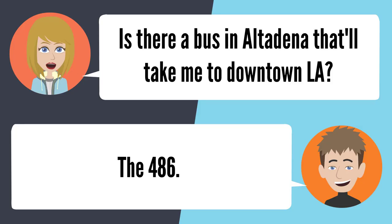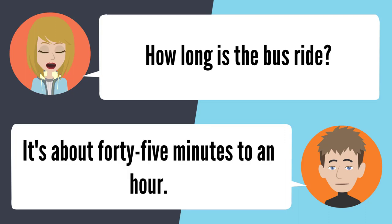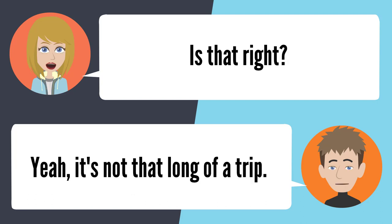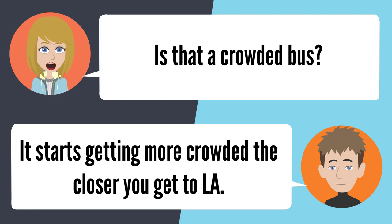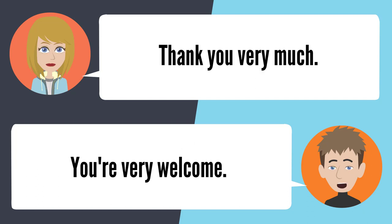Lesson 31: The bus system in LA 1. — Is there a bus in Altadena that'll take me to downtown LA? The 486. The 486 really goes downtown? Yes, it does. How long is the bus ride? It's about 45 minutes to an hour. Is that right? Yeah, it's not that long of a trip. Is that a crowded bus? It starts getting more crowded the closer you get to LA. Thank you very much. You're very welcome.